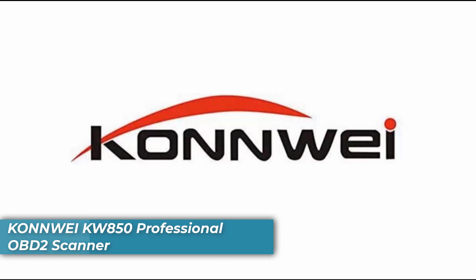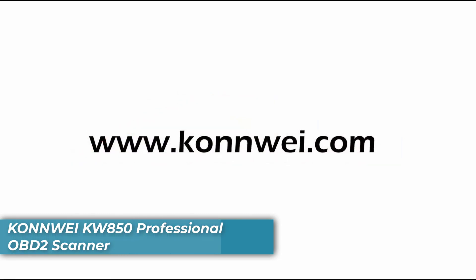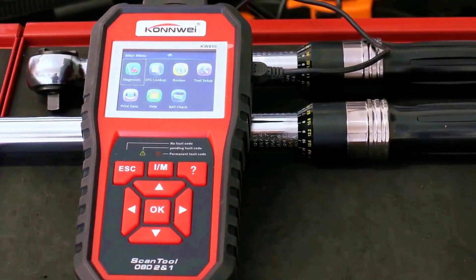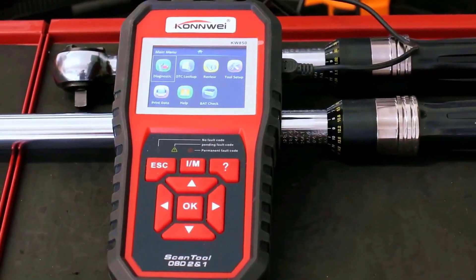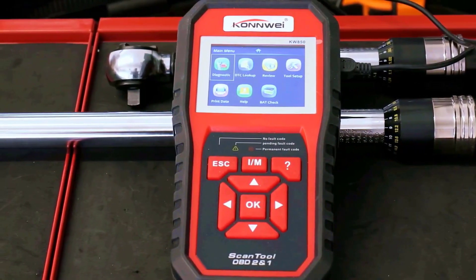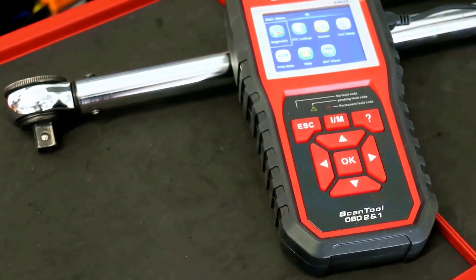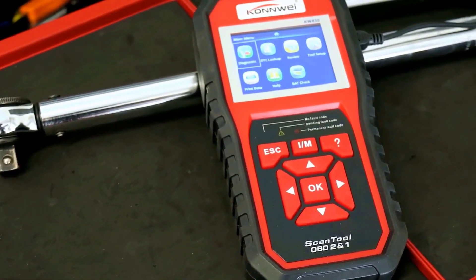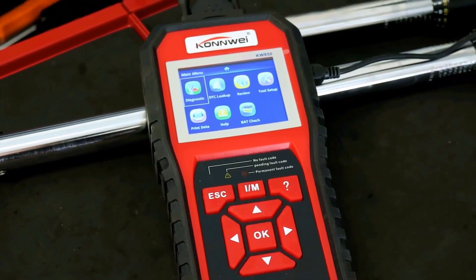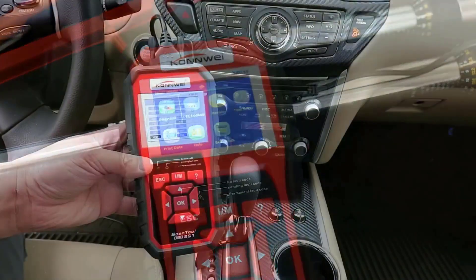Number 1 is the Conway KW850 Professional OBD2 Scanner. It is equipped with an expansive lookup library of over 8,000 trouble codes that allow users to quickly identify the source and cause of a check engine light. This saves time and effort in diagnosing underlying issues without spending hours looking up errors or bringing them to a mechanic every time.